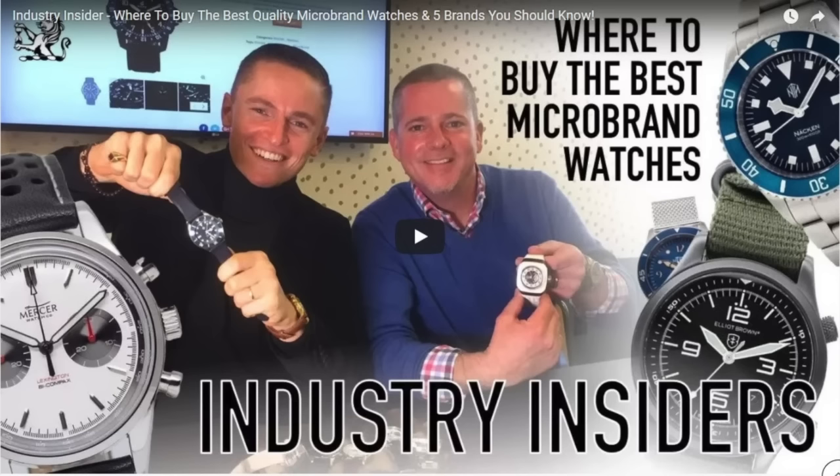Last but not least of the May subs is the king of the bunch — the Nacken Modern Blue. The Nacken Modern Blue was made famous by TGV from The Urban Gentry when he fell in love with it, and his audience followed. It has been by far the most popular and in-demand NTH watch. We have a small run made in both no-date and date versions, and a vast majority are already spoken for, though some are still available.